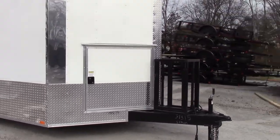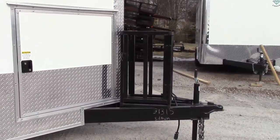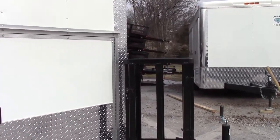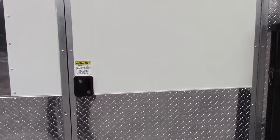We're going to start at the beginning. You can see that it has an extended tongue. On top of the tongue we have a 100 pound propane cage. Next to that we have a 36 inch access door.